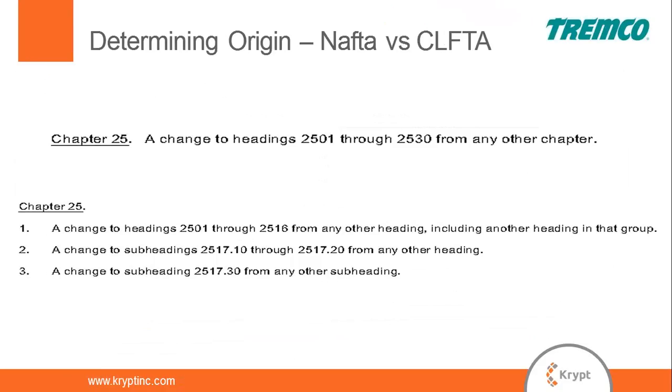Here's a specific example of different rules of origin. Rules of origin tend to be tariff code / HTS driven. This is a specific example of NAFTA versus the US-Chile free trade agreement and how different the rules of origin are for chapter 25. Since GTS makes its logical determinations based on tariff code, the fact that you have the NAFTA rule of origin loaded does not mean you're ready for Chile free trade.